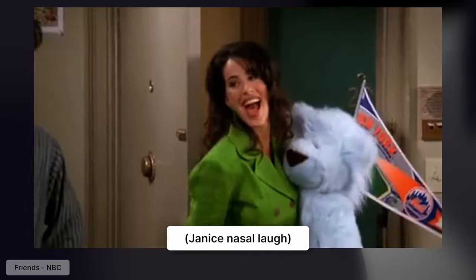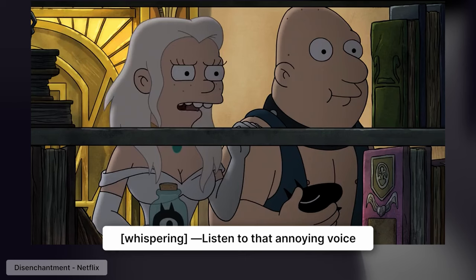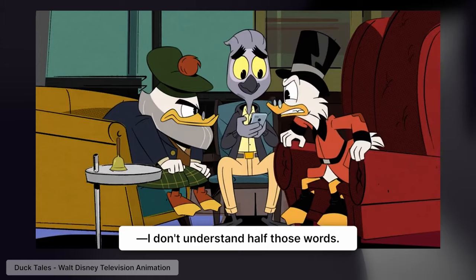You might remember Janice from Friends. Listen to that annoying voice. But when people say a nasally voice is annoying, it's just a bias. The real problem is comprehension — you understand half those words. When you speak in a nasally voice, the sounds, the consonants and the vowels, are coming through your nose, not through your mouth.